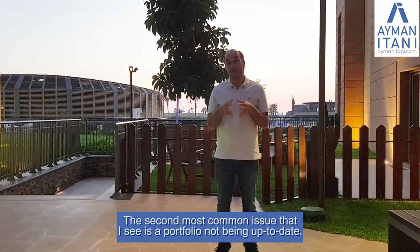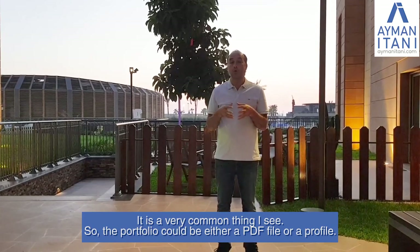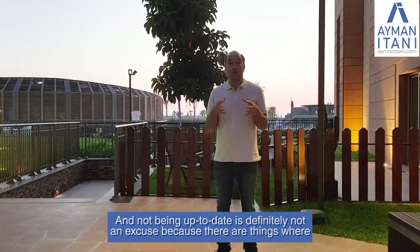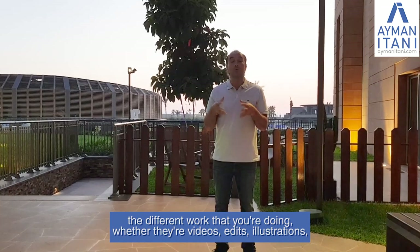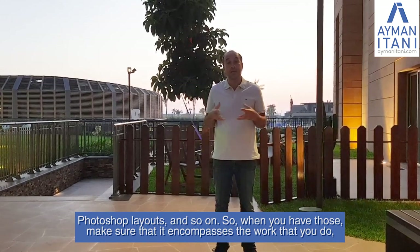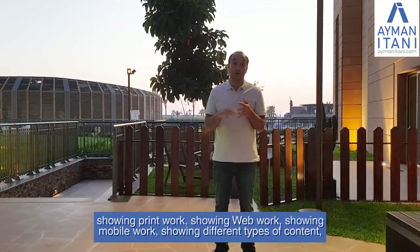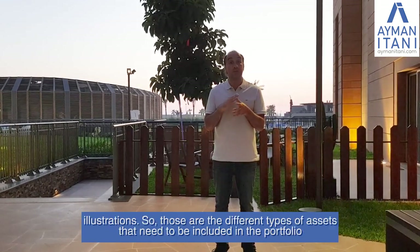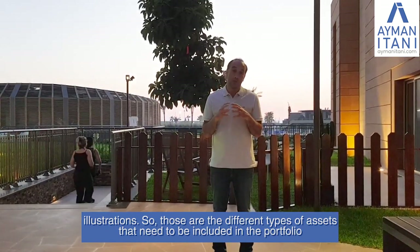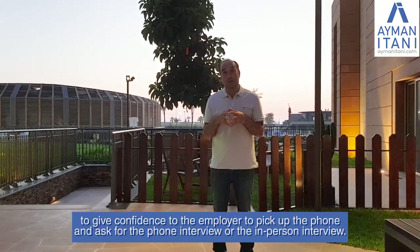The second most common issue I see is a portfolio not being up to date. The portfolio could be either a PDF file or a Behance profile, and not being up to date is not an excuse. Whatever work you're doing — videos, edits, illustrations, Photoshop layouts — make sure the portfolio encompasses it, especially if you're doing an overall positioning showing print, web, mobile, different types of content, and illustrations. Those are the assets that need to be included to give confidence to the employer to call you for a phone or in-person interview.